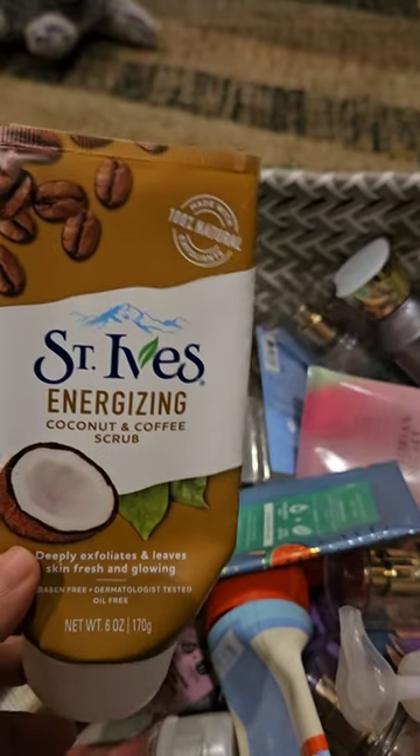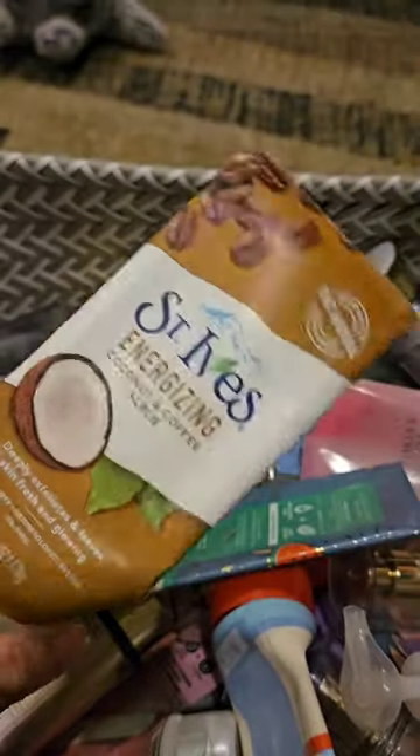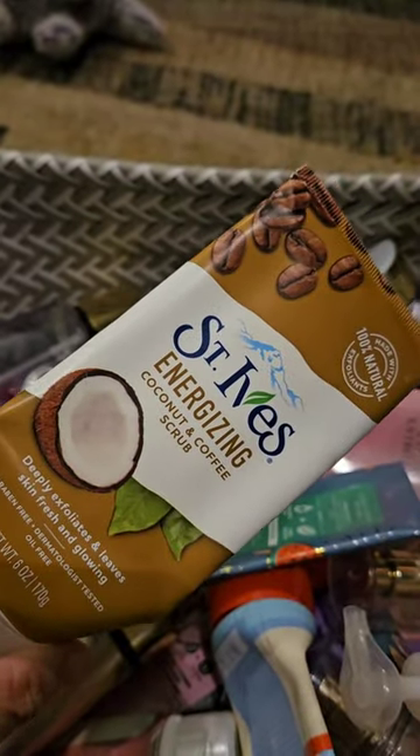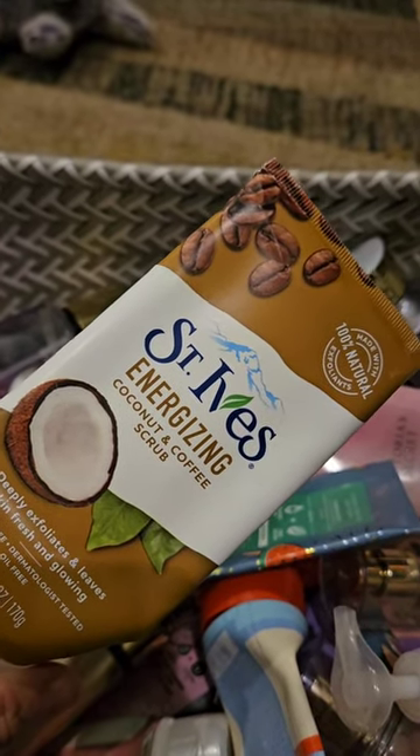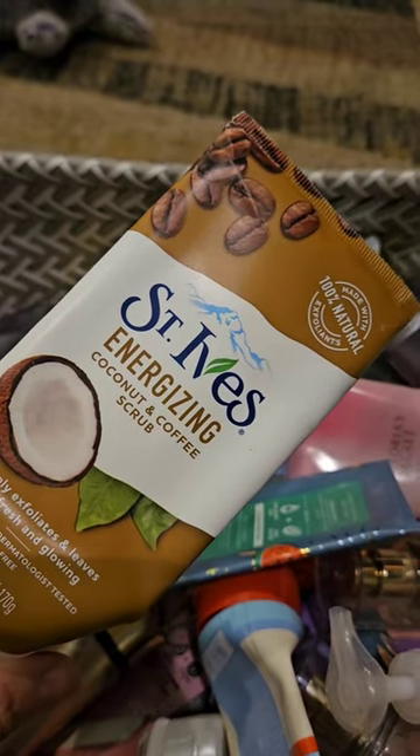I used up this Scrub from St. Ives. This is Coconut and Coffee. It was okay. I got this at Burlington a long time ago, so I finally decided I needed to just use it up. It didn't smell great — it didn't smell like the OGX one. That one is amazing. But this one was kind of meh.